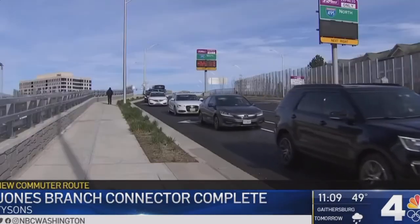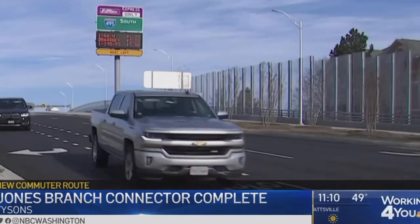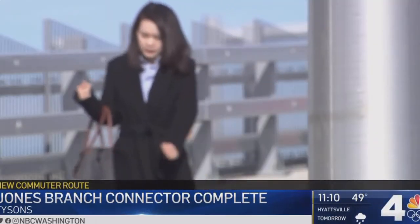The new connector has been opening in phases for the last several months. Today marks the formal celebration of its completion, and there's something for everyone: two lanes in each direction for cars, lanes for cyclists too, and lighted sidewalks for those on foot.